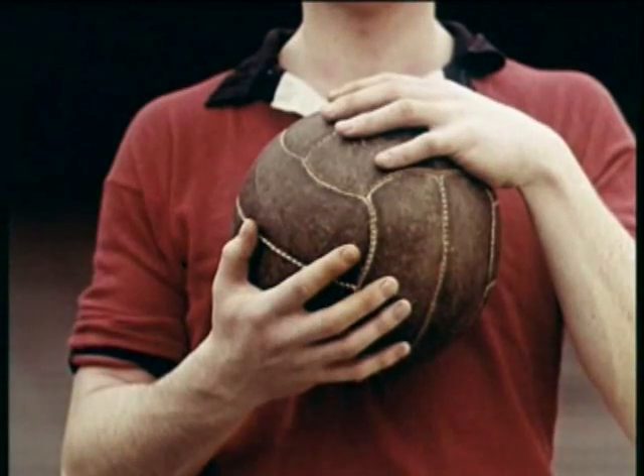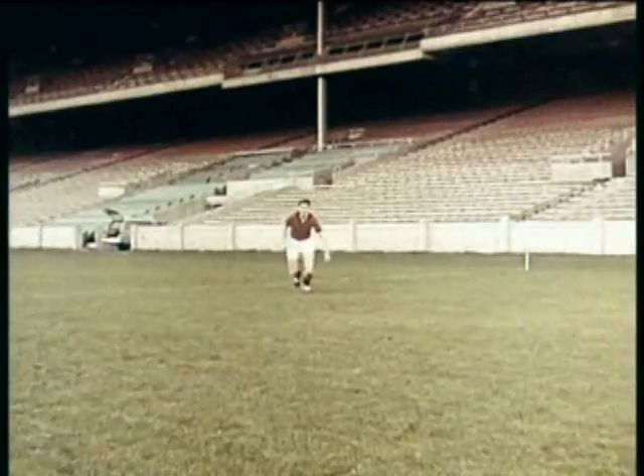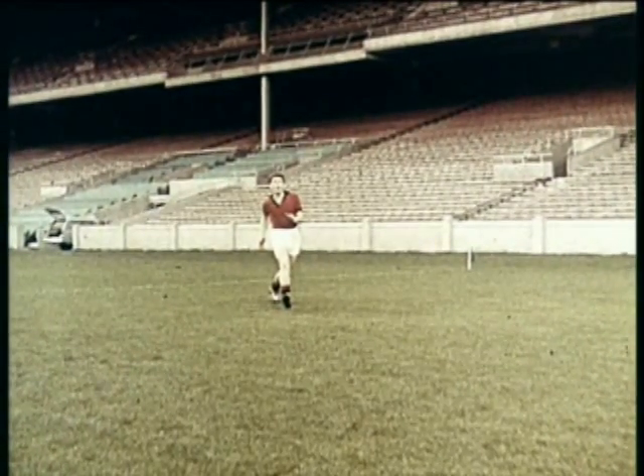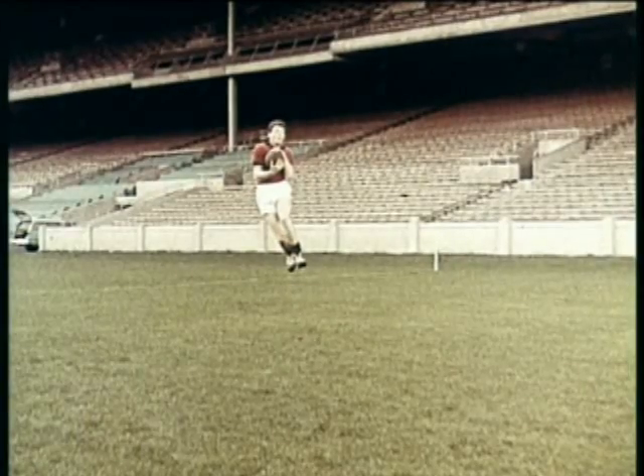Leo Murphy shows how the ball should be tightly gripped. The approach with the hands ready, the eyes on the ball. The jump and a firm catch on the chest.